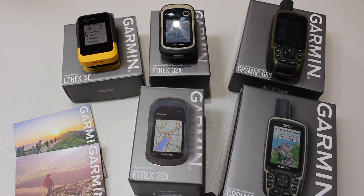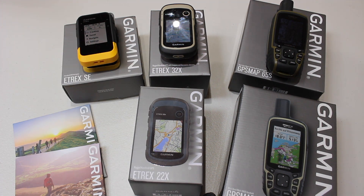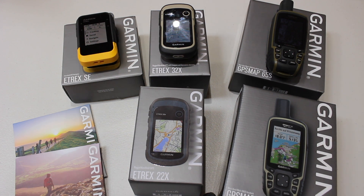Hi, it's John here from GPS Trading. What we're going to do in this short video is look at the best budget GPS unit currently on the market. In this category, I put the Garmin eTREX SE, eTREX 22X, eTREX 32X, and the Garmin GPS Map 65 and 65S. It's quite a varied price range, going from £149.99 for the SE right up to £349.99.